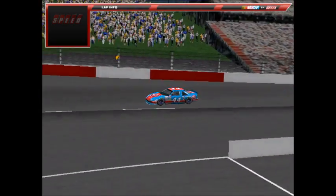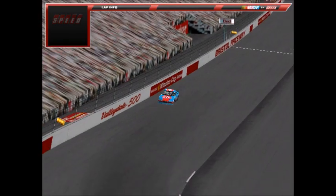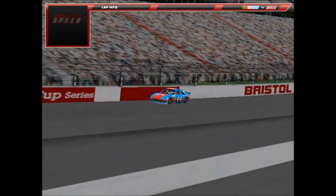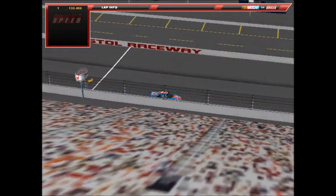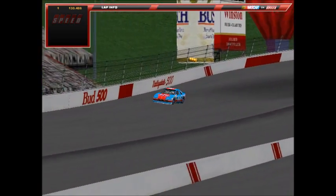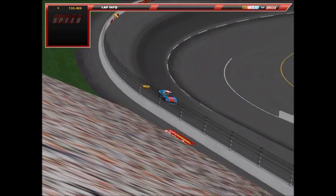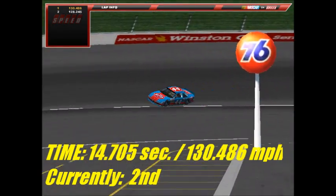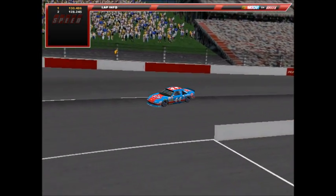That lap will be tough to follow. Up next is Mike Becker, winner of the Auto Club 400 this season, in the STP Pontiac, number 44. With Zorlin's 14.642 at 131.048 mph as the mark to beat, Becker's first lap is a 14.705 — second quickest of the qualifying session at 130.486 mph. His second lap is slower at 14.962 and 128.245 mph. Mike Becker sits second quickest in the STP Pontiac.